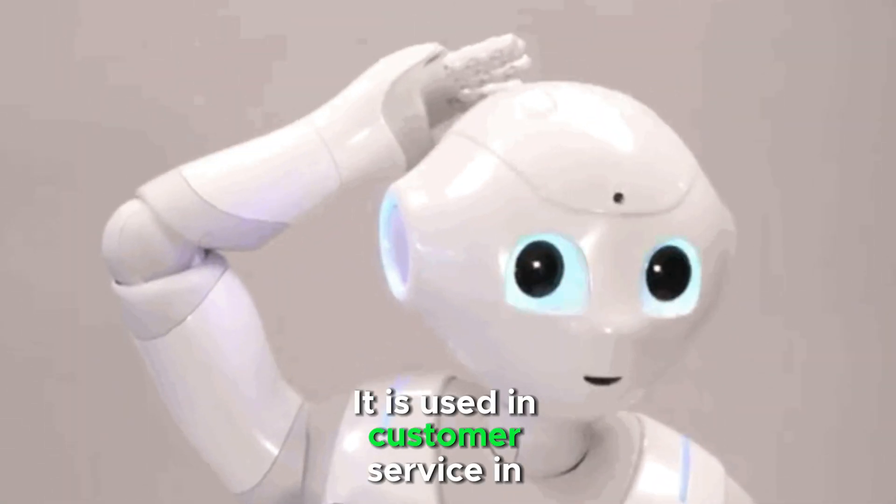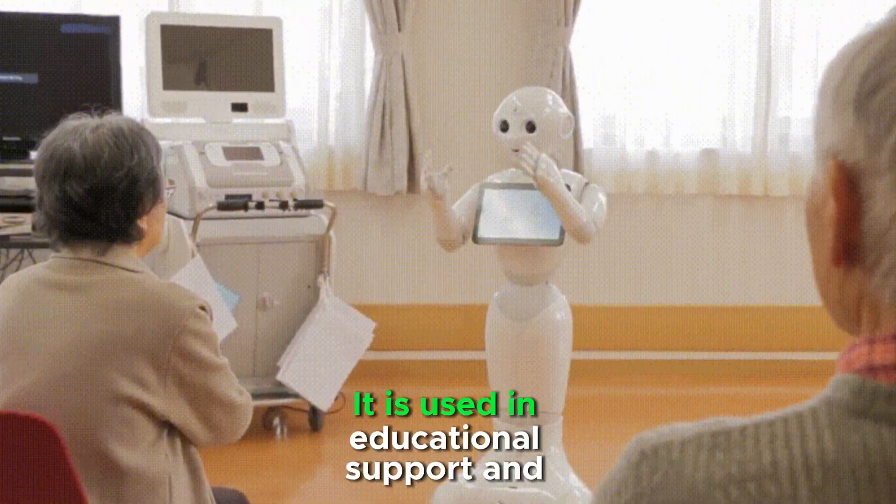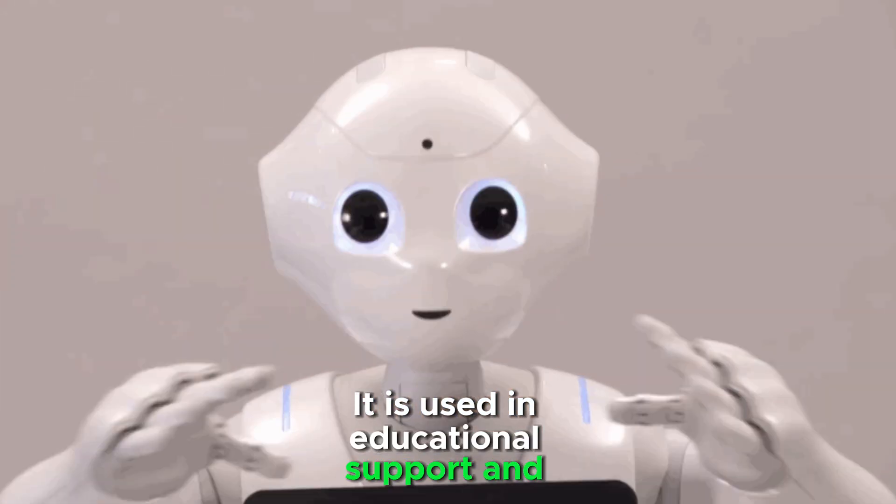Pepper is used in customer service in retail, hospitality, healthcare, and banking. It is also used in educational support and companionship.